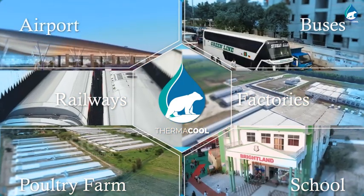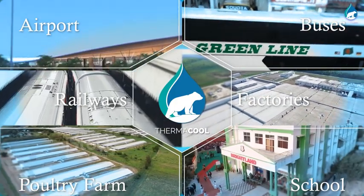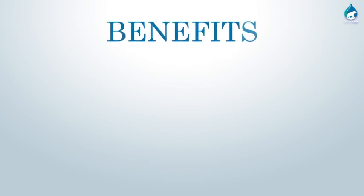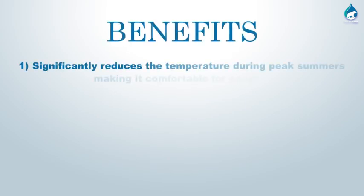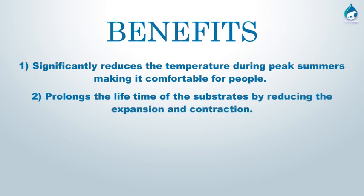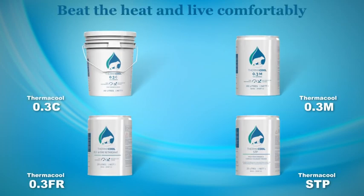Thermacool can be used on warehouses, factories, buildings, schools, hospitals, poultry farms, dairies, buses, and more. Benefits include: significantly reducing temperature during peak summers, making it comfortable for people; prolonging the lifetime of substrates by reducing expansion and contraction; saving power and reducing power bills; and helping reduce climate change due to the urban heat island effect. Good for the planet, good for mankind — Thermacool coatings to beat the heat and live comfortably.